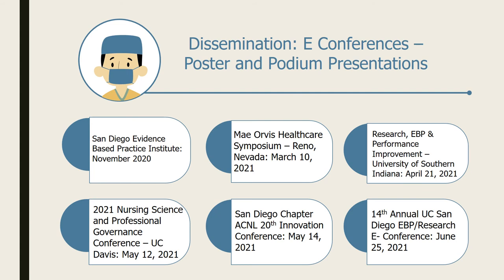Since graduating from the San Diego Evidence-Based Practice Institute last November, it has been rewarding to make a change in our hospital and share my project with other institutions. So far I have presented at three nursing conferences: in Reno, Nevada; University of Southern Indiana; UC Davis; here today at the San Diego Chapter Association of Clinical Nurse Leaders; and one more scheduled presentation next month at the UC San Diego Evidence-Based Practice and Research E-Conference.